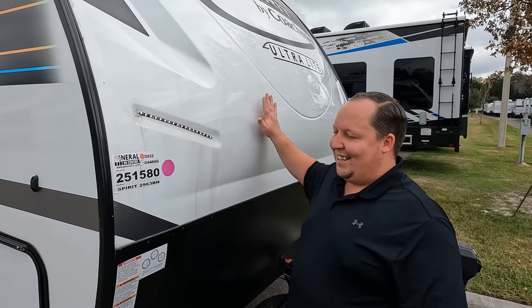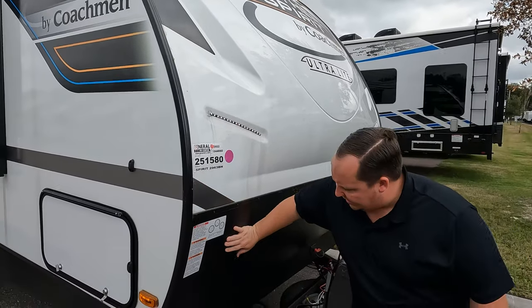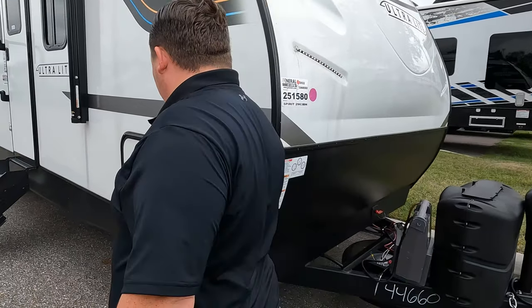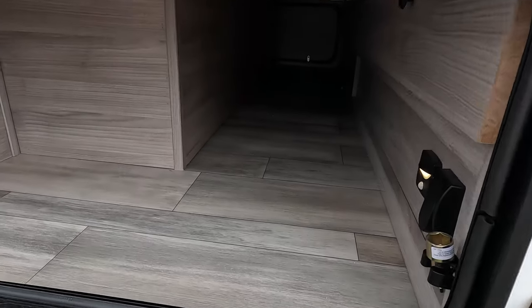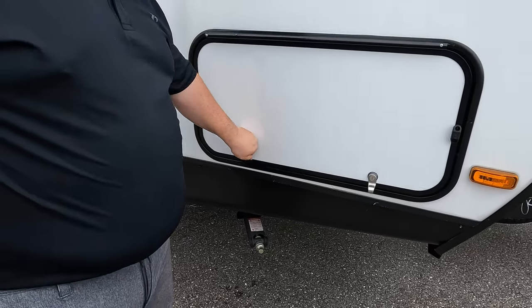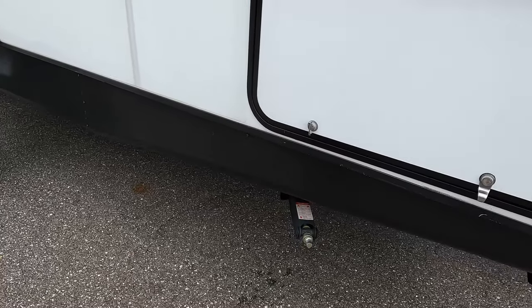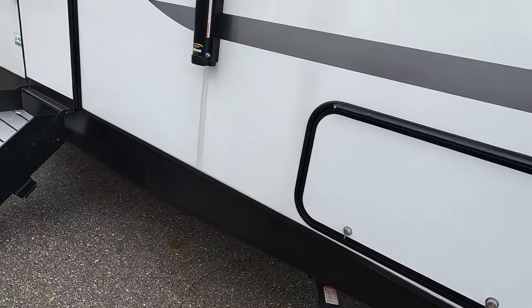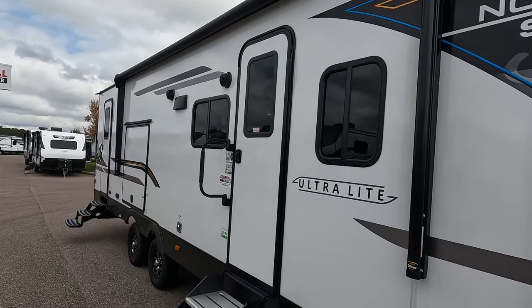Right here we have a nice fiberglass front cap with LED lights, and the diamond plate rock guard. Coming down the side, we have storage — very nice pass-through. Good size door with twisty locks, though — you know how we feel about that. And right there are manual stabilizing jacks. Coming on down, we'll look at this very nice power awning with LED lights.